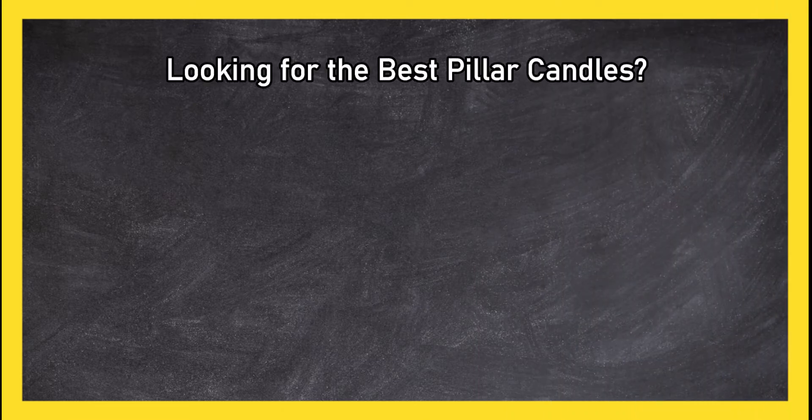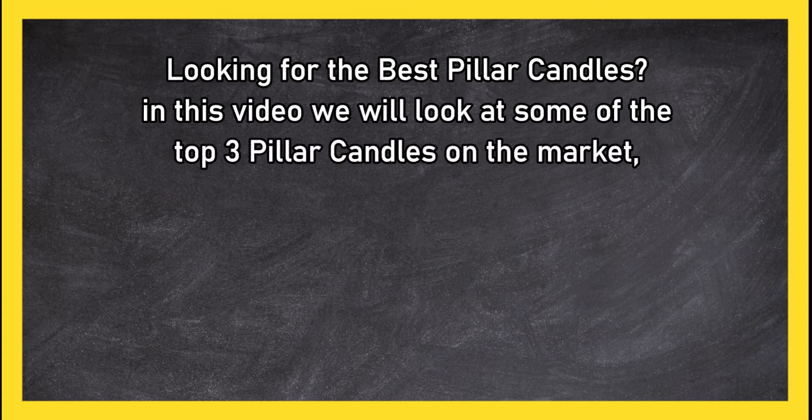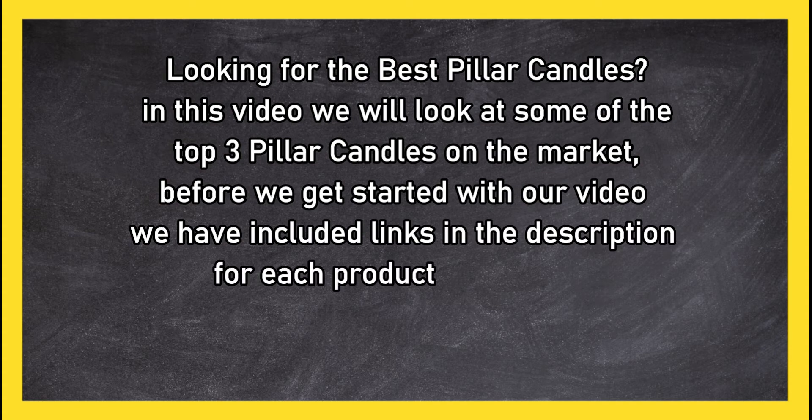Looking for the best pillar candles? In this video, we will look at some of the top three pillar candles on the market. Before we get started, we have included links in the description for each product mentioned, so make sure you check out to see which is in your budget range.